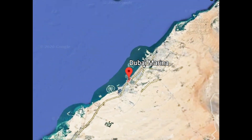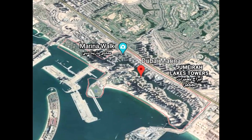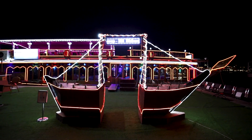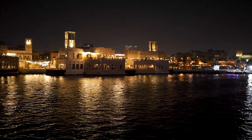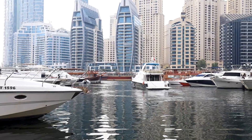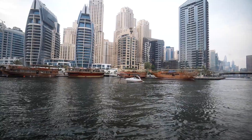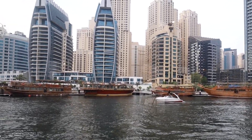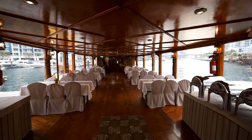Welcome to the second part of our Dubai Dhow cruise. We've come to the marina for an expedition. A couple of days ago we went to the Dubai Creek and took a Dhow cruise through the creek, which is the older district of Dubai. Today we're in the marina and as you can see behind us there are skyscrapers, so we're in the more modern part of Dubai. We're currently on a Dhow boat and we're going to take a dinner cruise — cruise up and down the canal, eat dinner, and enjoy the sights.